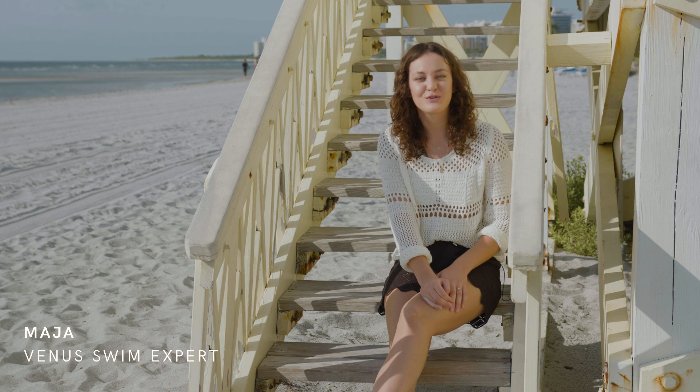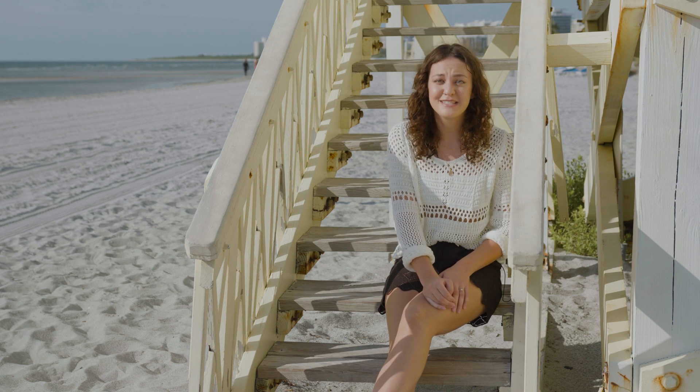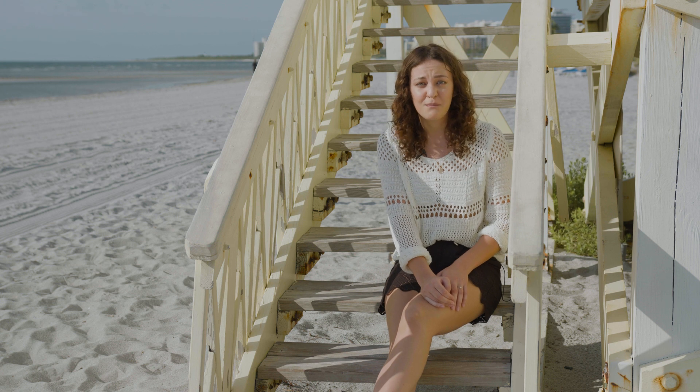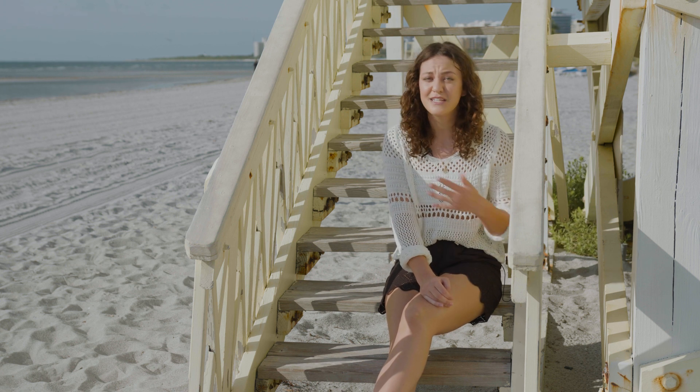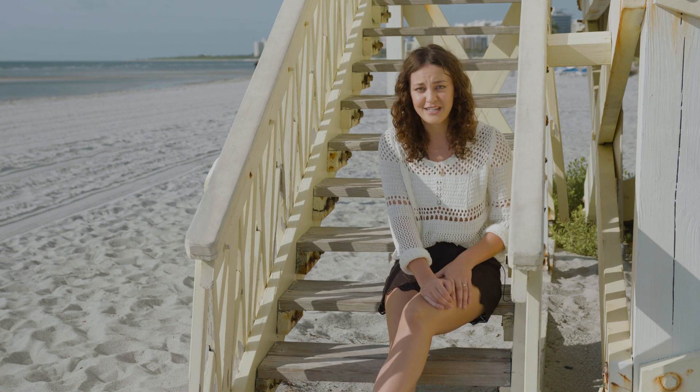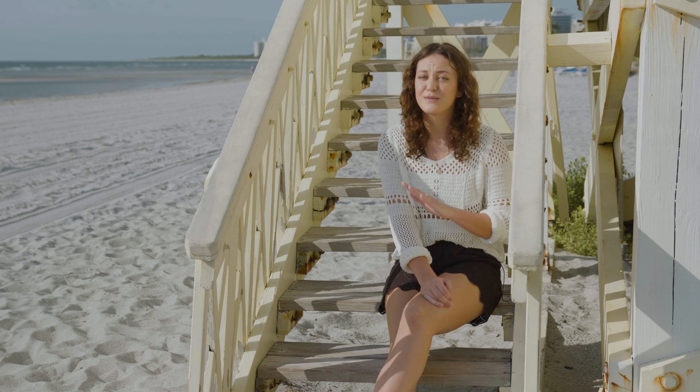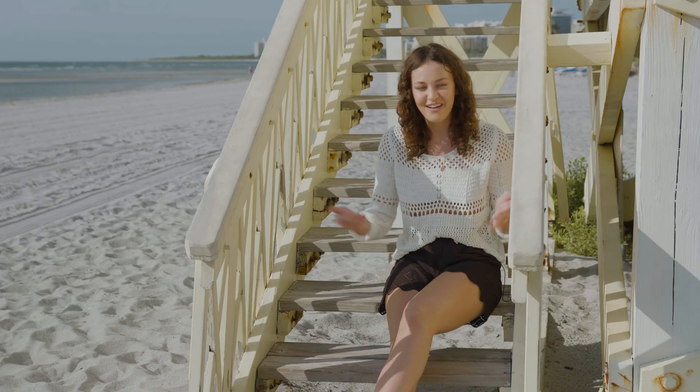Hey, I'm Maya, your Venus swim expert. The sun is shining, the temperature is rising, and you know what that means — it's time to kick off summer with a brand new swimsuit. With so many options to choose from, it can be difficult to find a suit that fits perfectly and gets you super excited to hit the beach. So that's why I'm here, and with the help of some friends, we're going to help simplify the process. So let's kick it off!